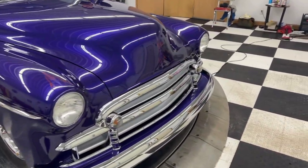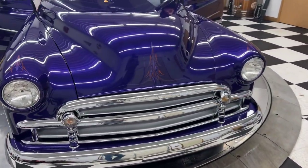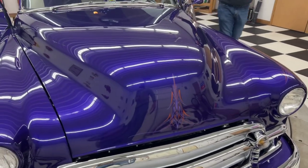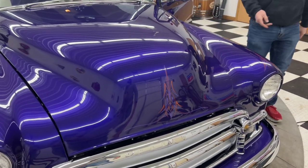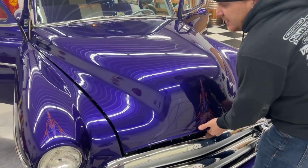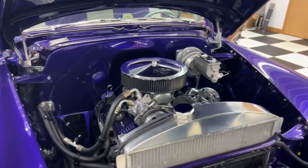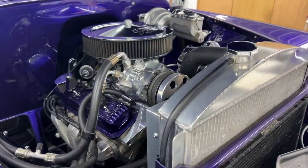This car goes down the road just like it looks. You can drive this car anywhere you want — go anywhere you want with it. Jump in it today, cruise down Route 66, drive to California, wherever you want to go. But look at the underneath the hood — that tells the whole story.